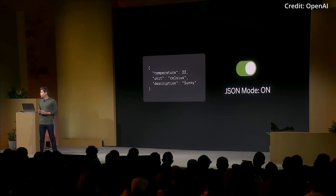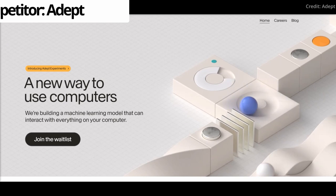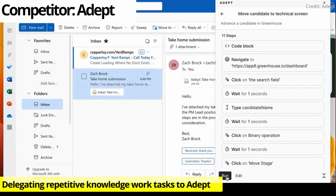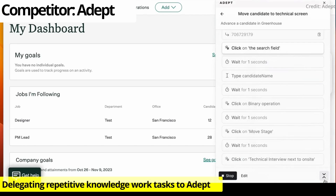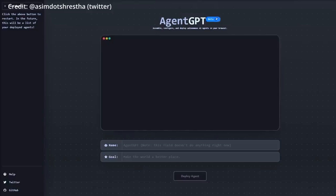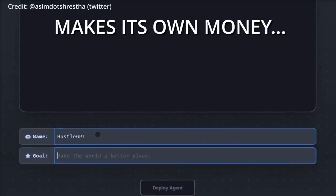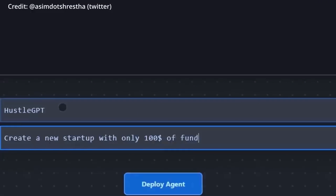These developments align with previous speculations about OpenAI's ambition to evolve ChatGPT into an advanced personal work assistant. Such an AI assistant could possess a deep understanding of specific users and their workplace environments, offering personalized assistance like drafting emails or documents that mirror the user's writing style while integrating the most current business insights. The details regarding whether this sophisticated AI assistant will be marketed as an independent product or part of a larger software package remain unclear.